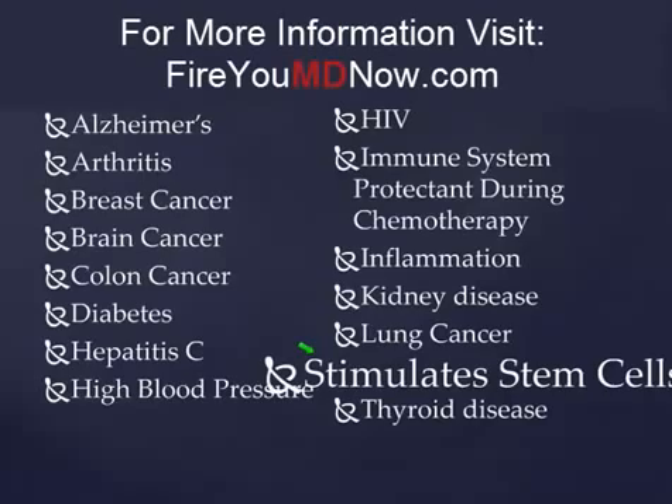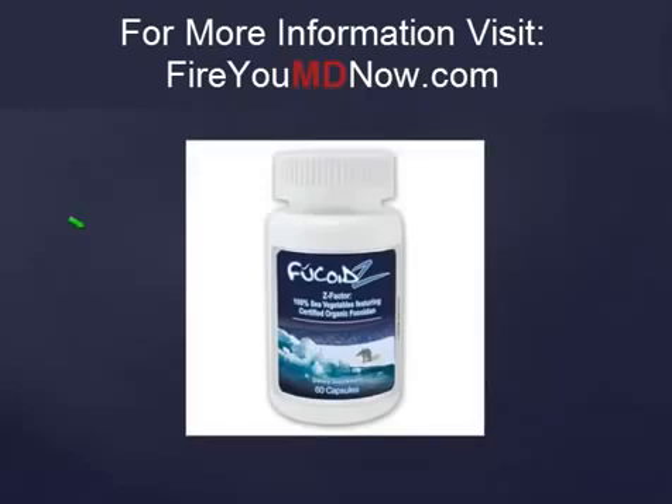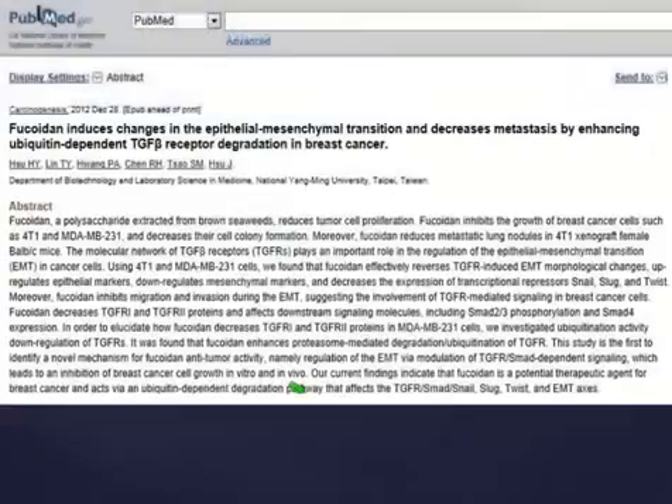So what does the Fucoid Z do? It stimulates stem cell production. For people that have arthritic conditions where we're attempting to support their health but they can't use Glucogel, we use Fucoid Z. I recommend the Fucoid Z capsules — not the liquid — as a workaround for Glucogel. Don't ask what the dosage is because nobody knows. There are 60 capsules in the bottle. Take as many as you can afford — you can't overdo it. It's not harmful; take as much as you want.